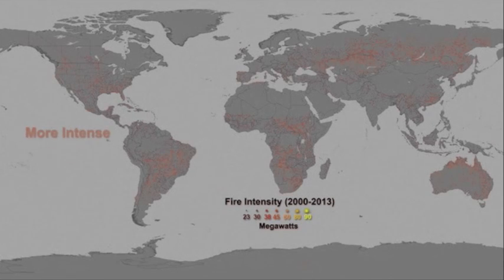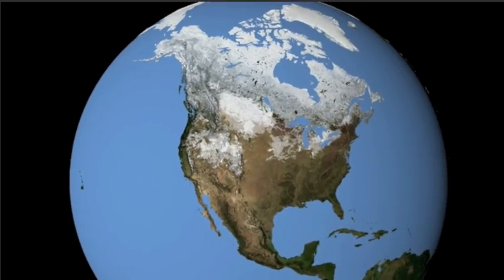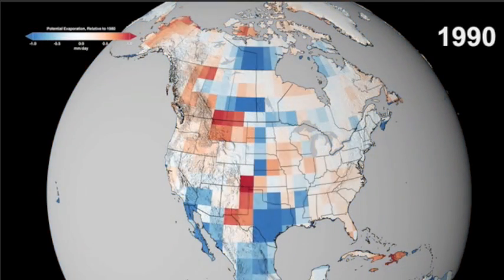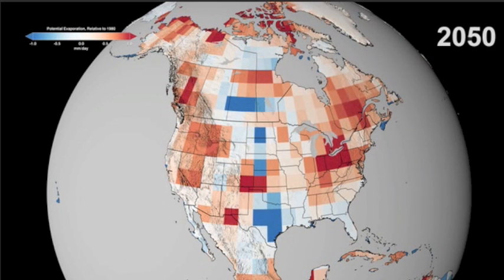NASA Goddard Scientific Visualization Studio has two new animations. This one and the explanation linked for you show fire intensity and the energy generated around the events. They also put out an evaporation prediction map for North America. This is one way you can tell that they're still focused on heat amidst the climate extremes, at least looking forward to 2100.